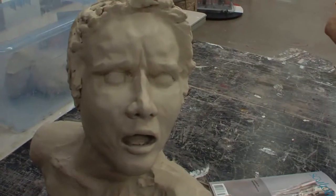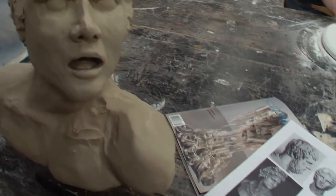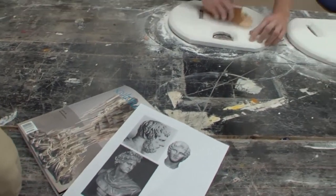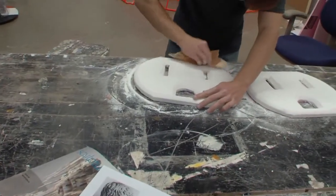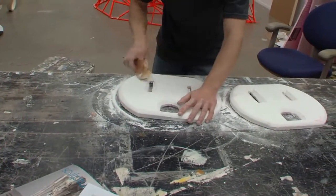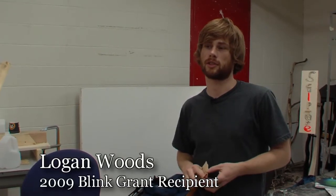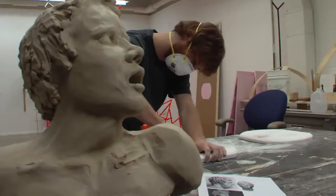I'm in a public arts seminar right now and one of our projects was to come up with a dream proposal. We could have that project requirement met by applying for this grant, so I said, what the hell, why not.